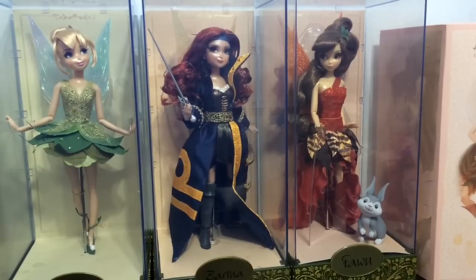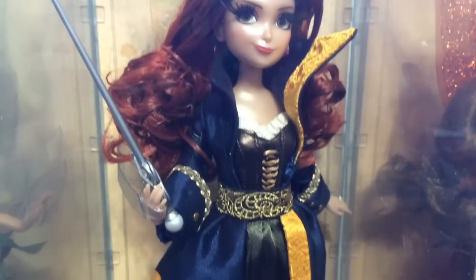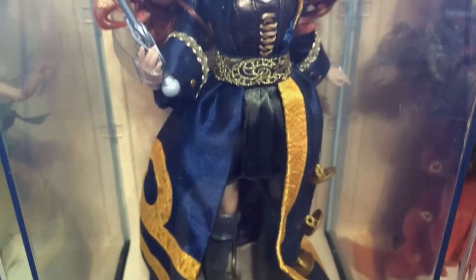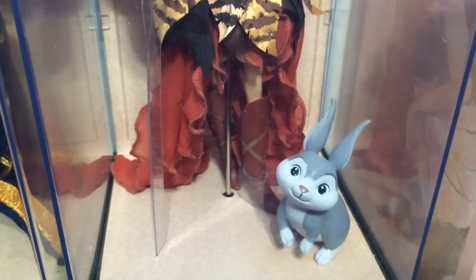And here are my three Disney Fairies limited edition dolls: Tinkerbell, Zarina who is my favorite out of the three, and the newest one, Fawn, with her little bunny.